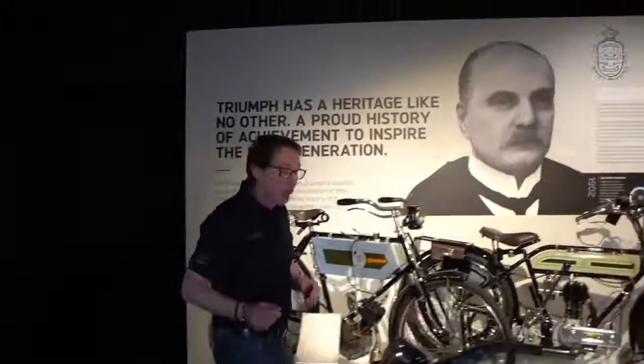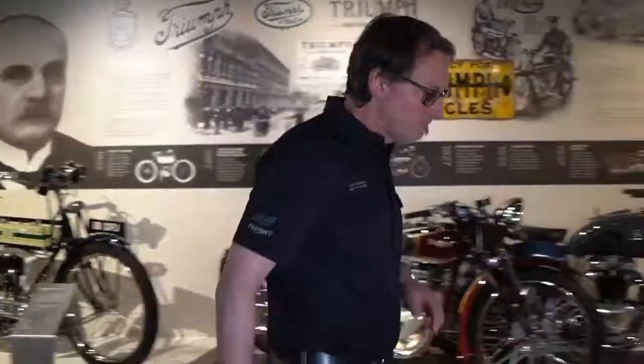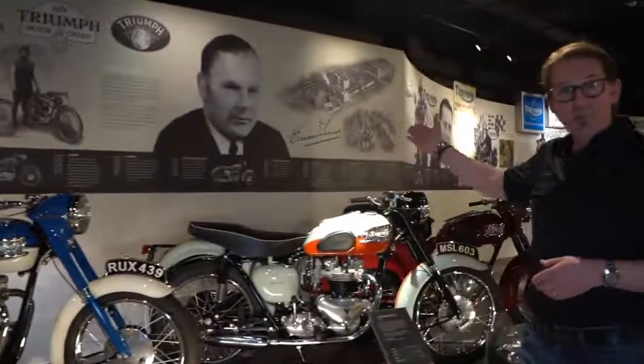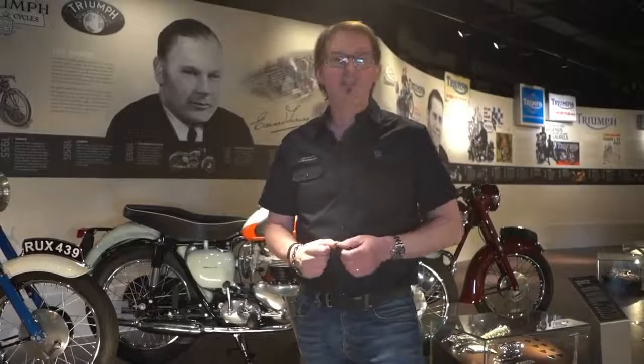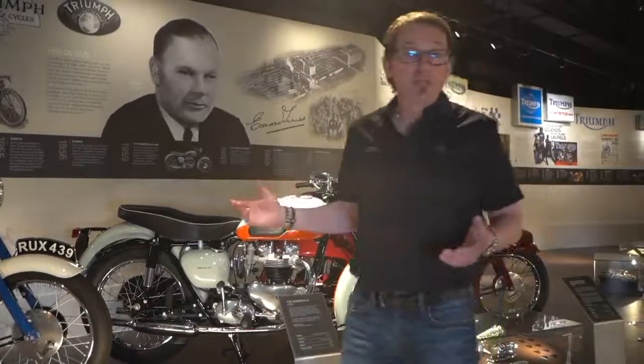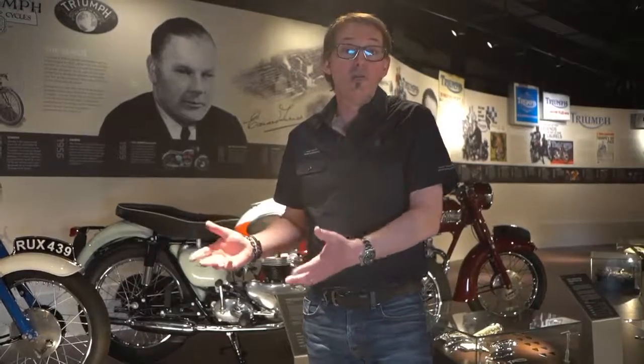Anyway, this isn't what I wanted to show you. I wanted to introduce you to a gentleman down here as part of this display. This is Edward Turner — the Speed Twin was his baby. He was brought in to Triumph by Jack Sangster in the mid-30s to design motorbikes. He was a very successful designer already at Ariel and came to become a very successful designer at Triumph and managing director. So he was a major part of Triumph for many, many years.